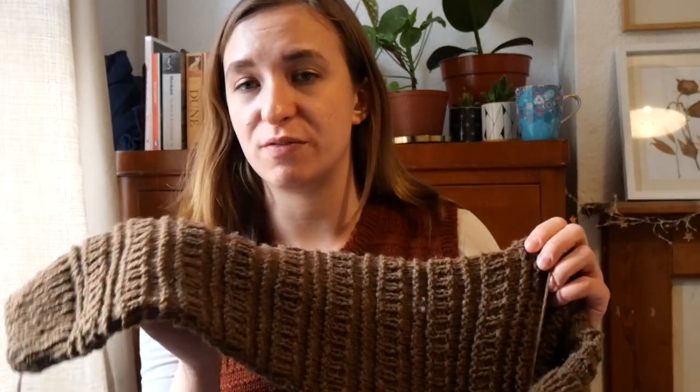Those are the WIPs I'm going to talk about today — I have many more, but maybe that's a topic for another video. The slipover took about a week each, and this sweater has only taken less than a month despite being quite a big jumper — it's on 6mm needles so it's very fast. Other projects are a bit of a slog.